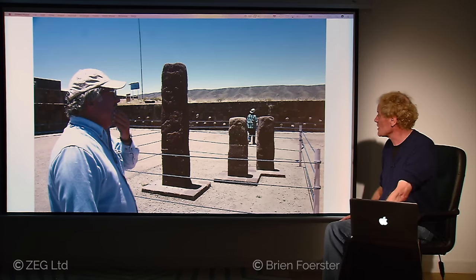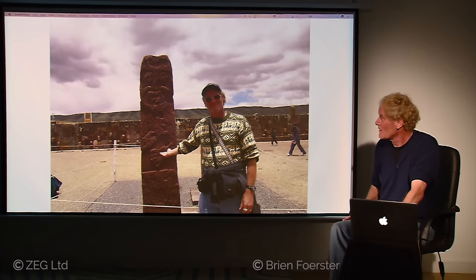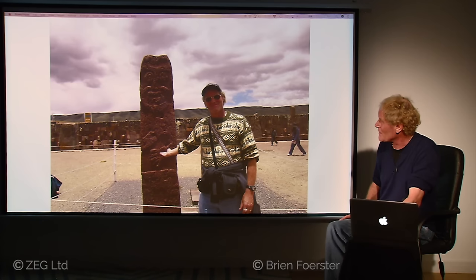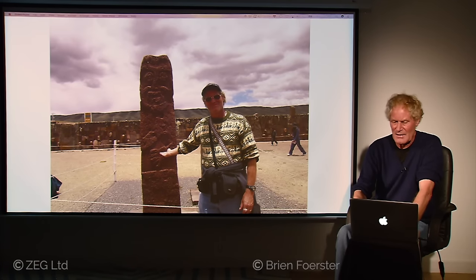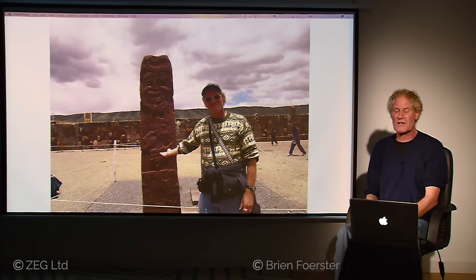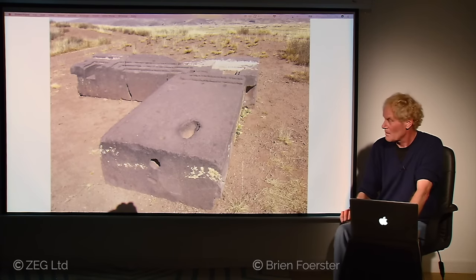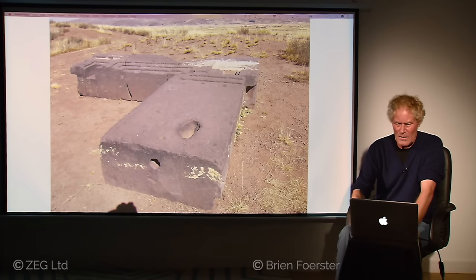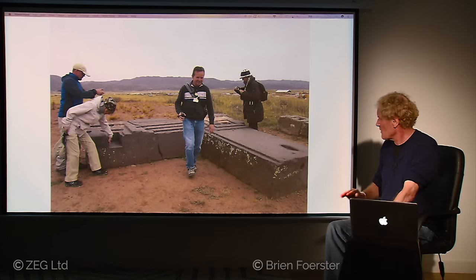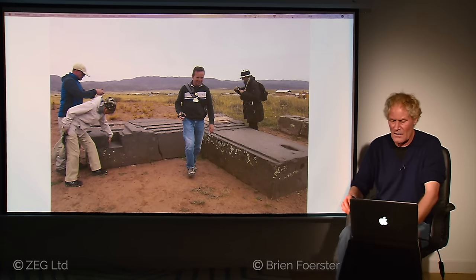Here we have author David Hatcher Childress in front of a sculpture of what is called Viracocha. What's curious is that the figure has a full beard and mustache — and Andean people in ancient times did not have beards or mustaches. So it's quite possible that other ancient races visited Tiwanaku, especially in the distant past before the time of the Tiwanaku people. This is detail of one of the other gates — made of a number of different pieces, one of four, and again showing the flat surfaces, the very simple geometric designs, and the repeating symbol of the false door over and over again.